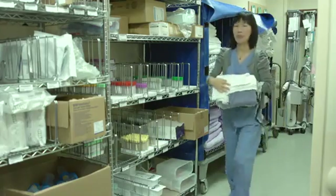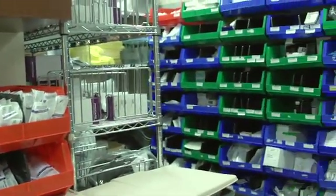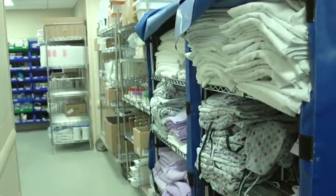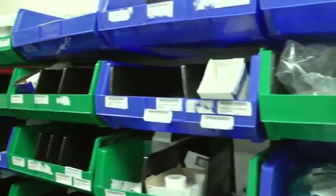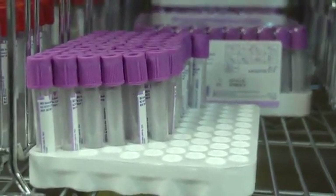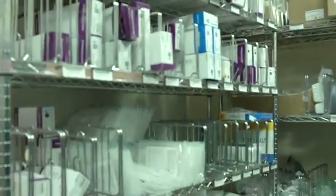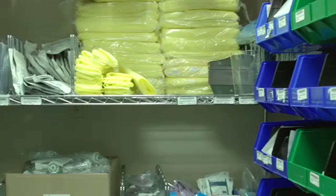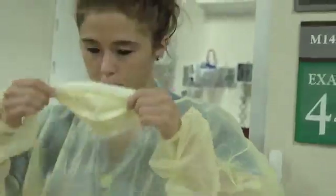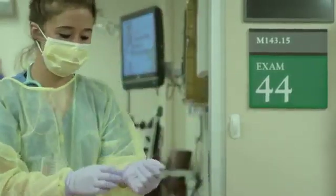A typical clinical unit will have one or more supply rooms. Here we find a wide array of items for patient care. You see sheets for the beds, light blankets, and gowns for the patients to wear. Equipment for the administration of medications and tubes for drawing blood samples from an intravenous setup are stored here. There are also shelves of patient care items, most of which are disposable after use. The stack of yellow items are protective gowns that staff wear if there is a possibility of contamination of clothing. These will be more clearly illustrated in Module 2.